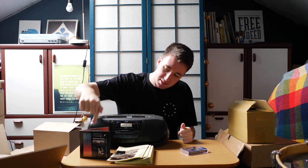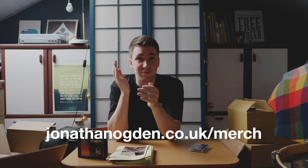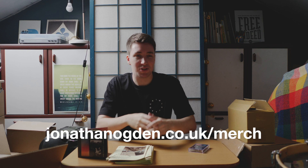So, t-shirts — and obviously the white t-shirt as well — CDs, lyric zines, and cassette tapes. You can get all of these on my website right now, which is jonathanogden.co.uk/merch. All of this is going to be releasing on the release date, which is the 24th of January next year. So you can pre-order it right now and you'll be the first to receive the merch when it goes live.